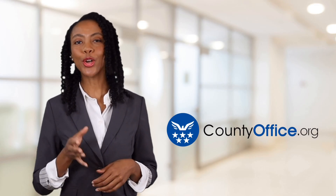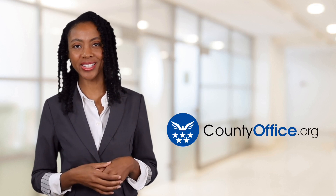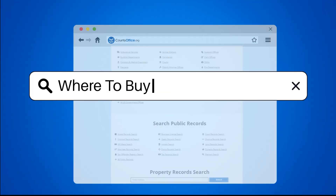Welcome to County Office, your ultimate guide to local government services and public records. Let's get started. Where to buy French doors?